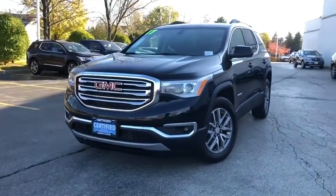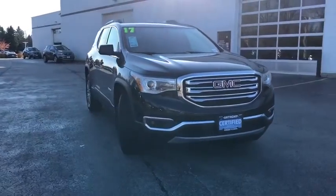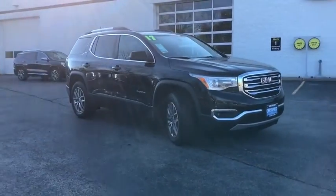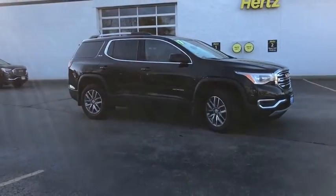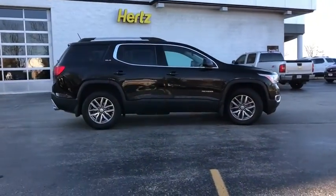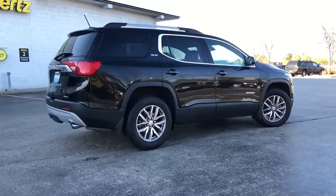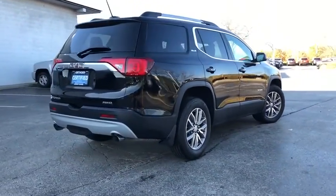We are pleased to show you the 2017 GMC Acadia. The GMC Acadia is great capability coupled with exceptional safety, offering better highway fuel economy than any other passenger SUV, advanced technology and thoughtful ergonomics. The Acadia is a premium utility that rejects compromise.